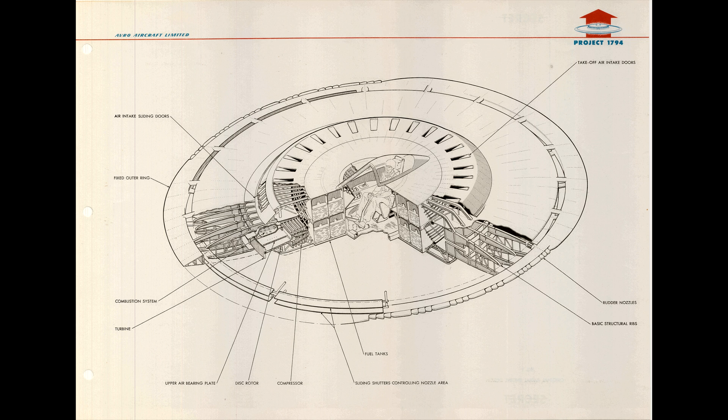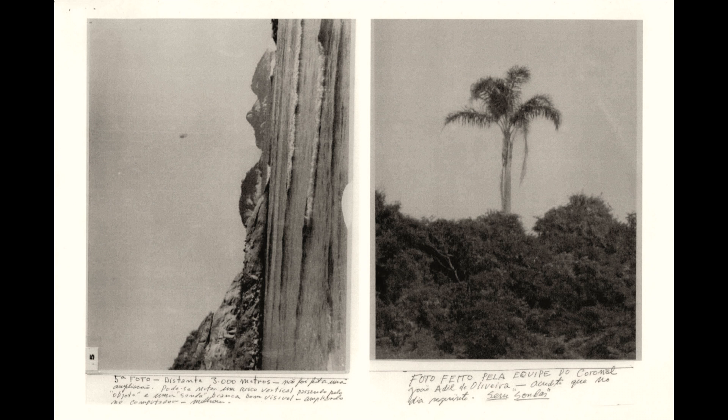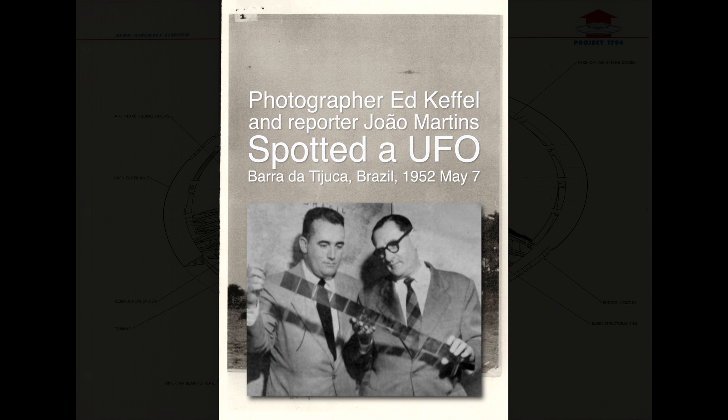But wait, there's something I just have to add to this video. Silverbug has never flown, right? But is that really so? One of the clearest UFO photos ever made shows a disc-shaped flying something that looks remarkably similar to the designs in Project 1794. These photos were taken by photographer Ed Caffel and reporter João Martins. They spotted this UFO at Barra da Tijuca, Brazil, on May 7th, 1952.